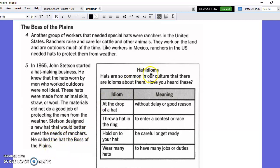Here are some hat idioms. Hats are so common in our culture that there are idioms about them. Have you heard these? At the drop of a hat means to do something without delay, or for no good reason. Throw a hat in the ring means to enter a contest or race. Hold on to your hat means to be careful or get ready. Wear many hats means you have many jobs or duties.